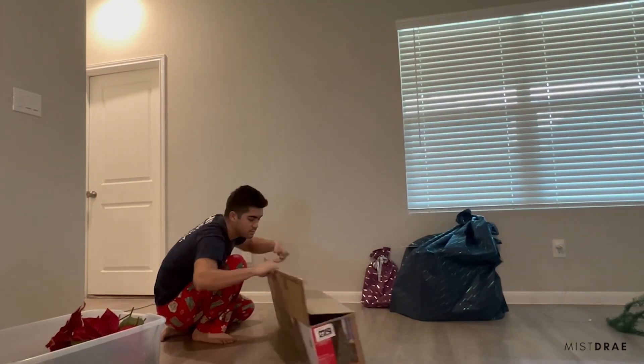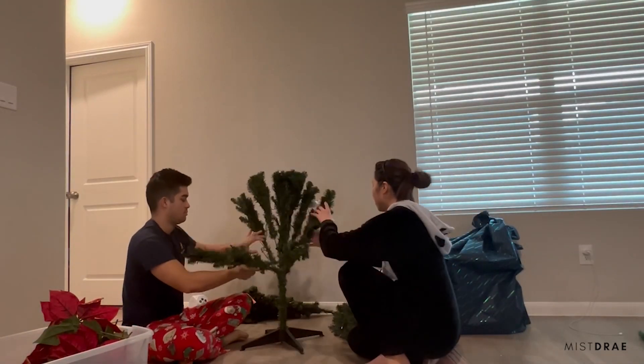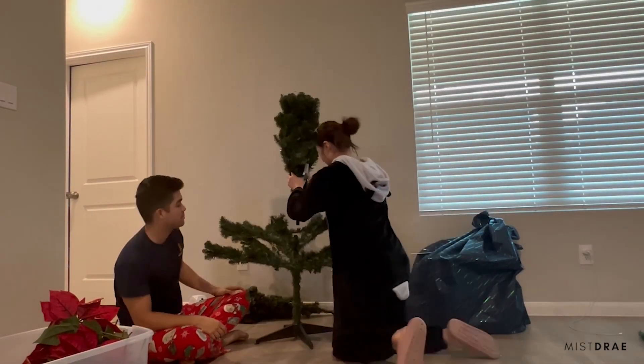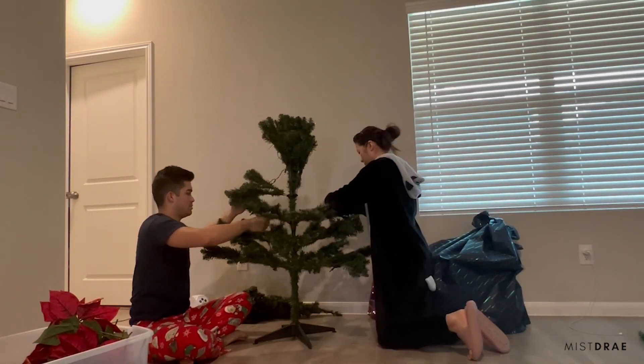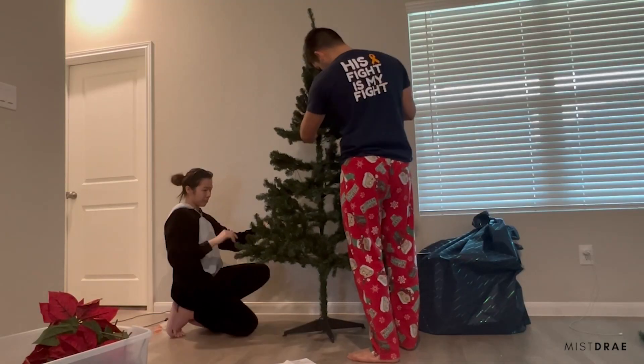I honestly had so much fun doing these simple DIYs — it made the place much more Christmassy. And last but not least, Cam and I assembled our first Christmas tree together. It was so much smaller than we thought, but it was still a cute tree. See you next time!